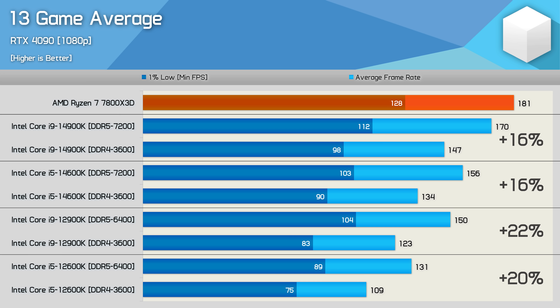Other noteworthy changes include Intel's updated power settings — previously testing without power limits, now using the Intel Extreme profile. So a 16% average improvement is quite substantial. That said, we saw an even larger 20 to 22% gain with 12th gen parts. I'm assuming the larger L2 and L3 cache capacities of 13th and 14th gen Raptor Lake parts make them less sensitive to memory performance. It's also clear newer games are more memory-demanding, as the 12900K was only 10% faster with DDR5 in earlier testing.